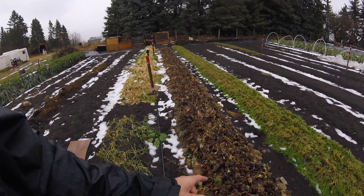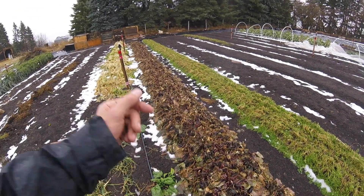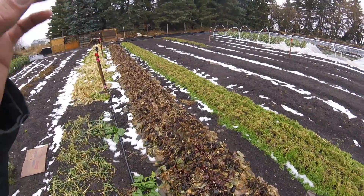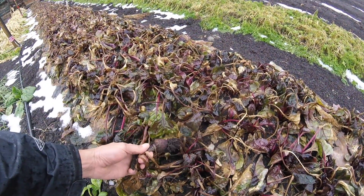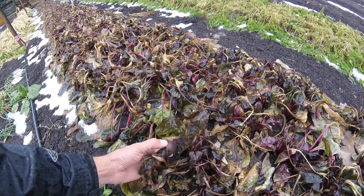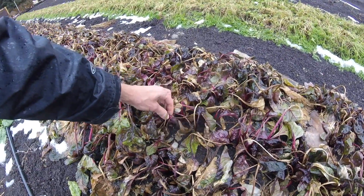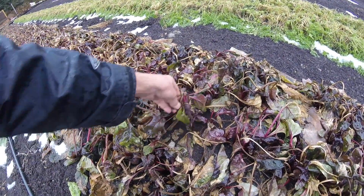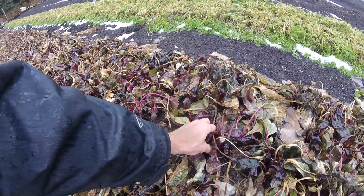I planted a second sowing and put in beets where the spinach was, and they almost — there's some that are okay, but they're very, very small. I don't know if that's worth the effort or if it's all going to be compost. I'll have to pull these all out because I want this bed ready for some manure.